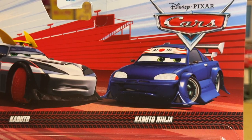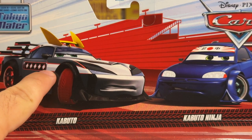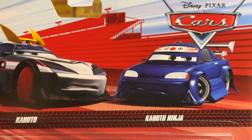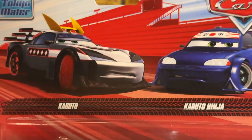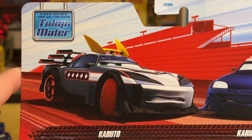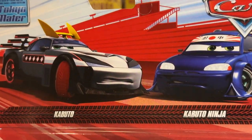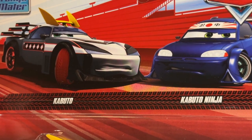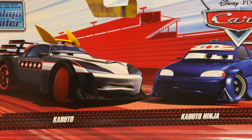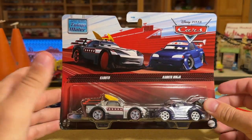Kabuto Ninja over here looks great. Honestly, it looks like he's animated in a different way than Kabuto here — Kabuto looks almost taken right out of the short, whereas this one is animated a little bit more cartoonishly. Either way, I'm so glad to have this and I'll definitely be grabbing an extra one to keep in the package. It does say Tokyo Mater up there, and this is also the first 2-pack they've done on the darker, more red packaging.